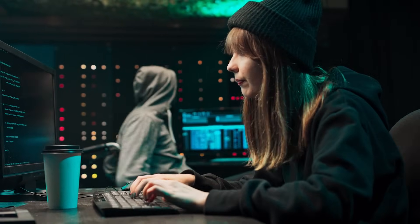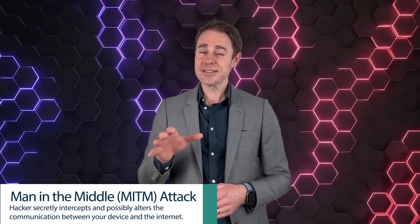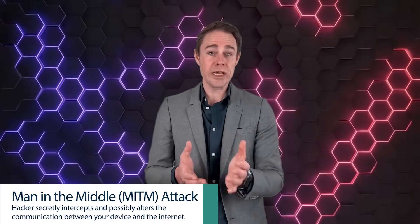If you've ever connected your wearable device to public Wi-Fi at a gym, airport, or coffee shop, you may have unknowingly opened a back door. Public networks are often unsecured, making it easy for hackers to eavesdrop on data being transmitted between your device and the cloud. One common tactic is known as the man-in-the-middle, or MITM, attack, where a hacker secretly intercepts and possibly alters the communication between your device and the internet.